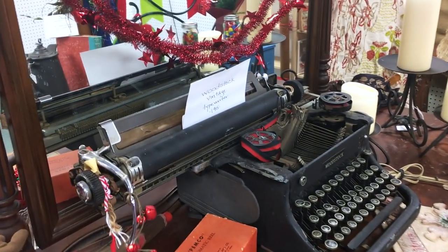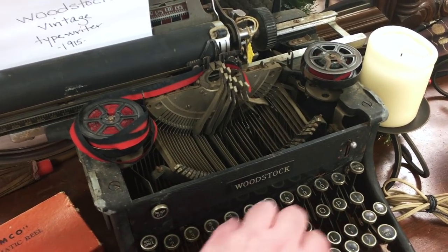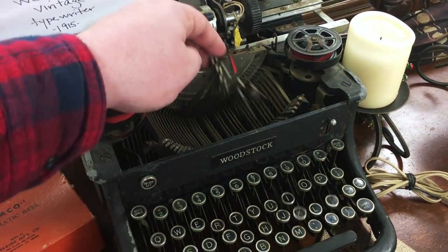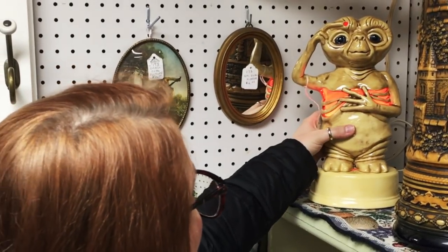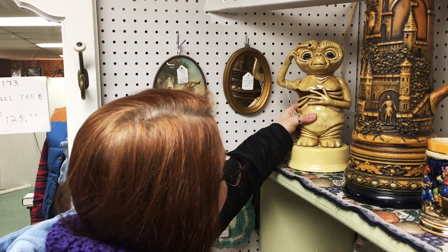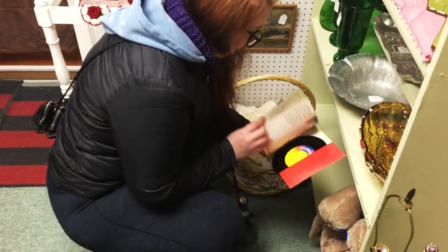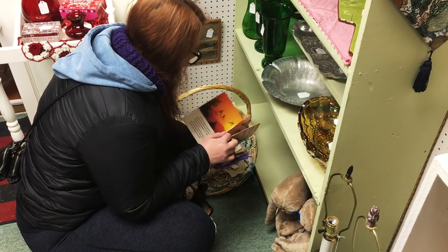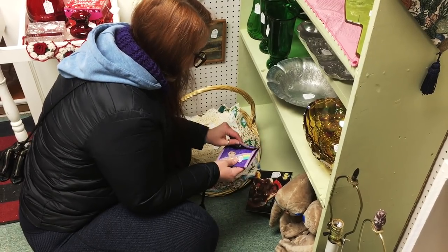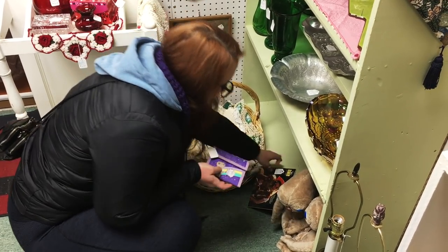Look at this cool typewriter from 1915 — let's see if it works. It does, but it gets stuck. I'm sure you could oil it up. Oh my god look at this E.T. guy — $30, he lights up. It goes right up his bottom. His finger lights up too on his forehead. It comes with a record — a read-along, two bucks. And look — an E.T. wallet for two bucks. Put that in the buy pile!